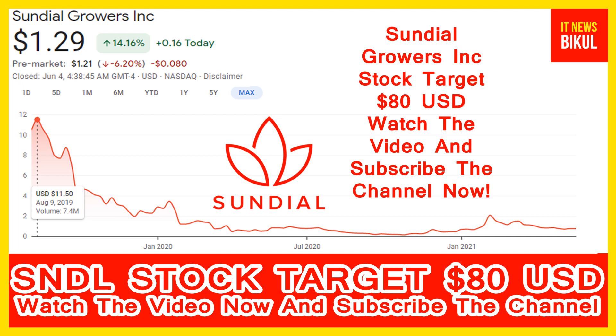Friends, you can clearly see on the chart of SNDL stock — the higher price was made on 9th August 2019, at 11.50 USD. Now SNDL stock is available at very cheap rates and here is a very big opportunity for investment in Sundial Growers Inc. stock.